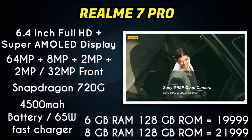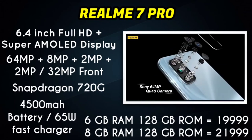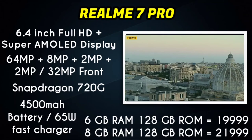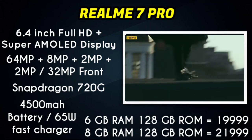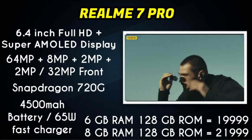The Realme 7 Pro is available in two variants: 6GB RAM with 128GB ROM and 8GB RAM with 128GB ROM. The price of the 6GB RAM variant is $19,999 and the 8GB RAM variant is also around $19,999. This smartphone features fast charging support and a powerful gaming processor.